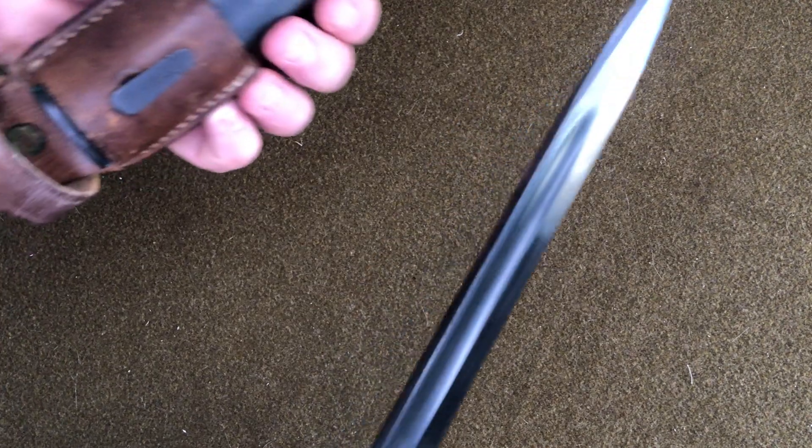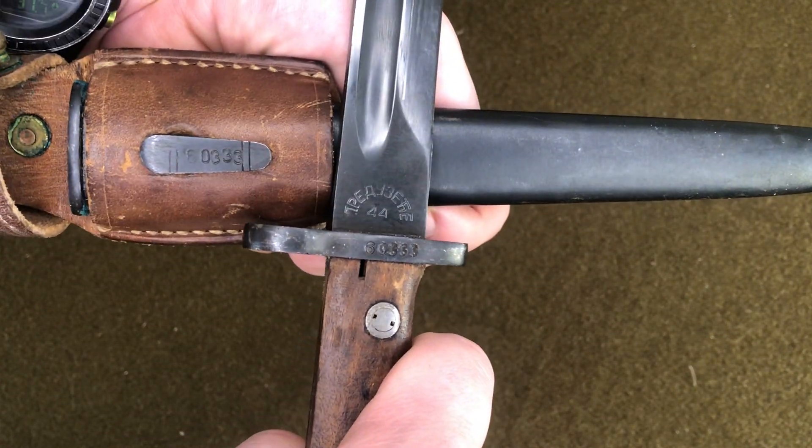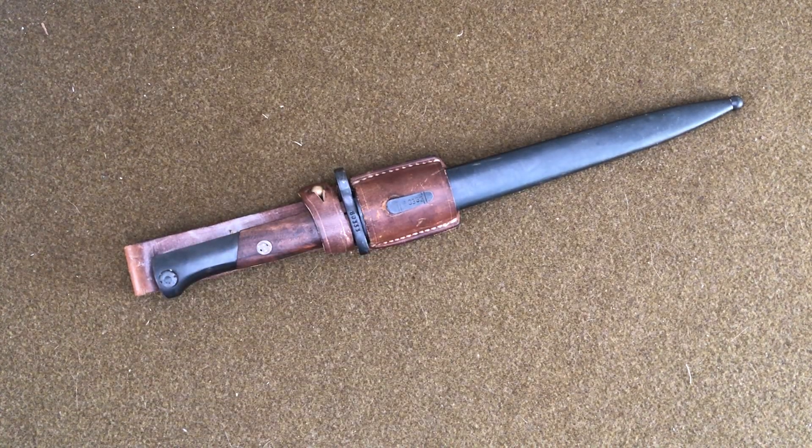This particular example is actually matching numbers — isn't that interesting? I got this a few years back when I had two M48 rifles; now I'm just down to one. It's a really solidly built bayonet, nothing super special. I was glad I got a few of them back in the day because they were about 20 bucks. Now they're going for 80–100 dollars depending on condition. This would probably be a hundred-dollar example because it's got the frog, the bayonet, and the scabbard, and they're all matching.